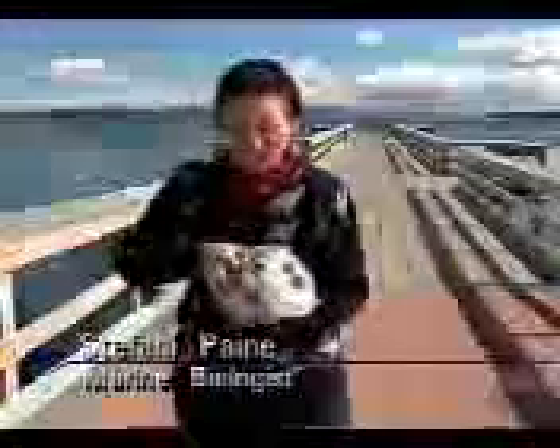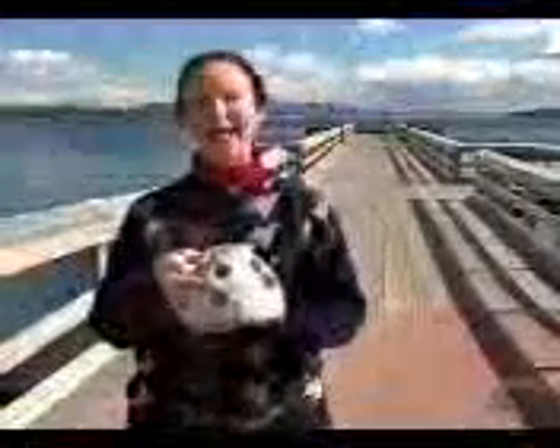This is a reef ball — a miniature version of something that is in reality about this big. There are 270 of these down either side of the Sydney pier. If you're a fish or a crab going by, you're supposed to look at this and say, yes, that's exactly where I want to live. The ball is made of a special cement, and it's got a textured surface so that things like barnacles and sponges have a really good place to get a toehold.